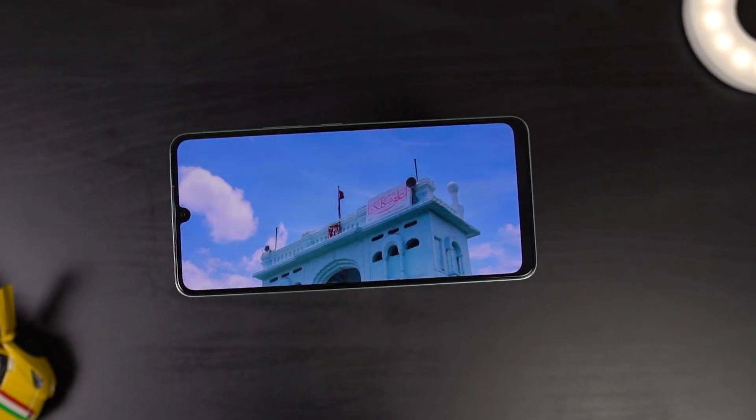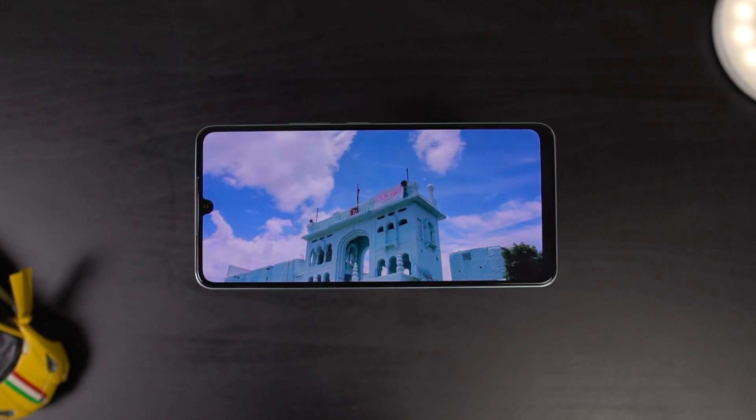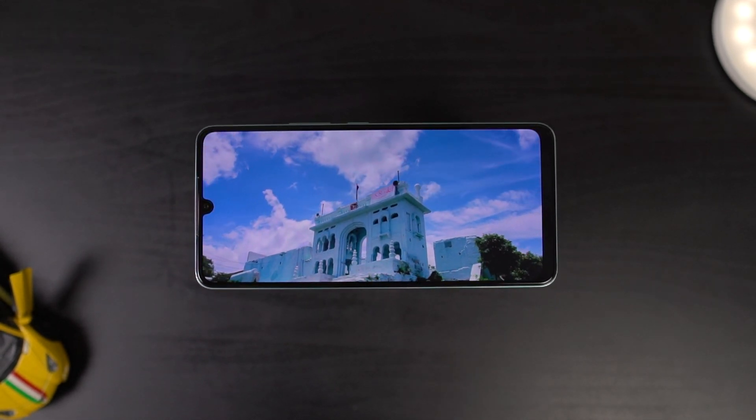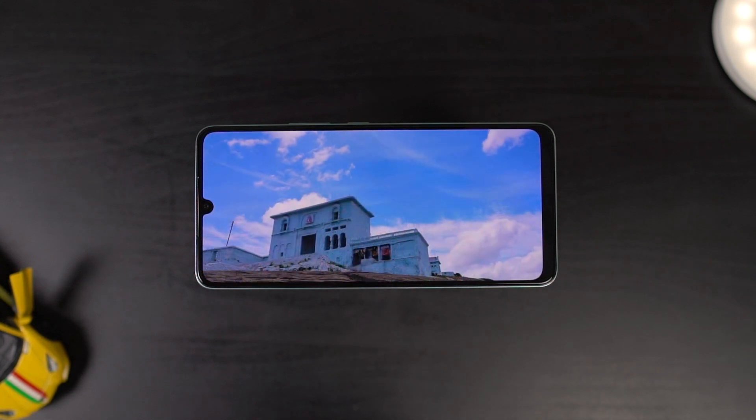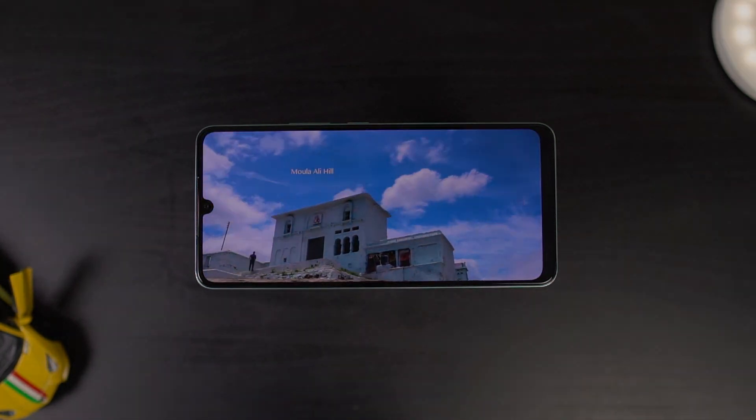This phone also has pretty good battery life. It comes with a 4950mAh battery, supports fast charging, and also comes with a 44W power adapter inside the box. You can charge your phone from 0 to 70% in about 30 minutes, so the charging speeds are definitely great.